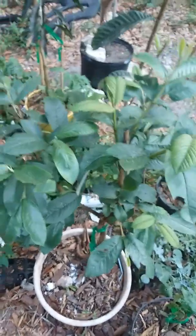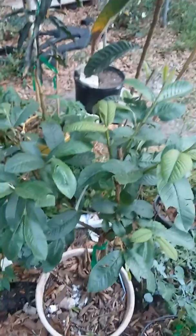We got the red supreme guava — getting those branches stronger, hopefully we get some fruit. This area actually gets shaded, so I'm gonna move this guava so it can get some more sunlight and see what happens.